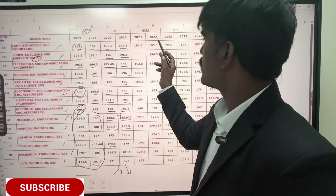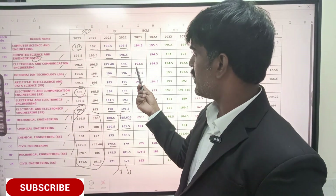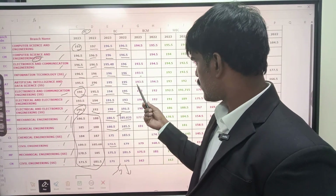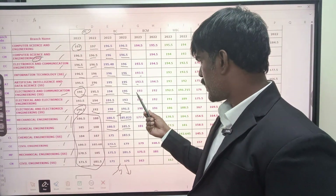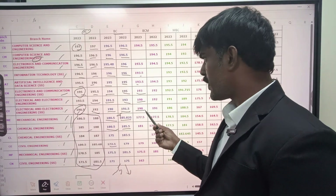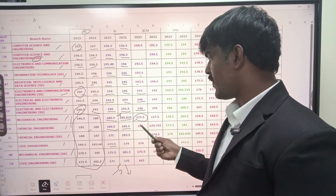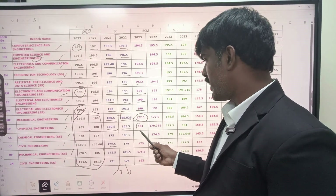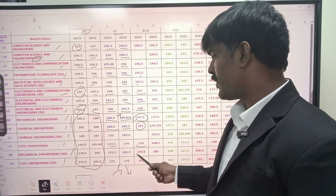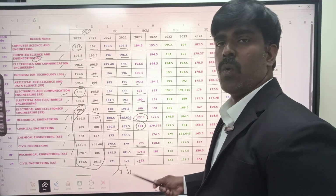Similarly, for BCM community, you can expect: CSC around 194, ECE 193, IT 193, AIDS 193, ECE self-supporting 192, Triple E around 189, Triple E self-supporting 189, Mechanical 175, Chemical 175, Chemical self-supporting 178 to 180, Civil Engineering 175, Mechanical self-supporting 170, and Civil Engineering self-supporting 155.